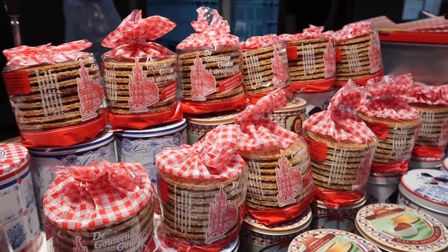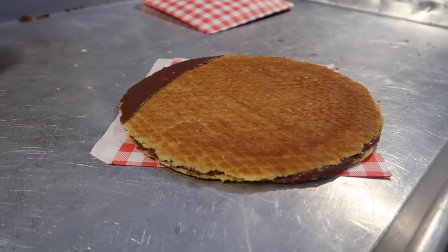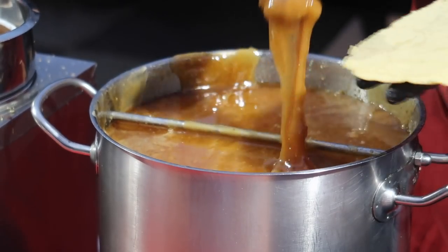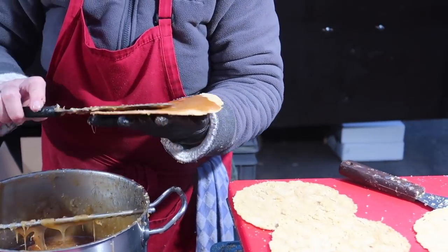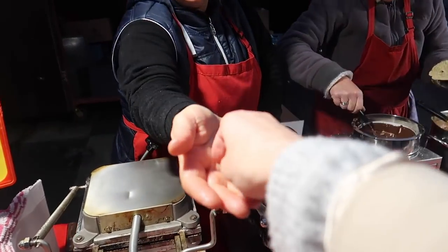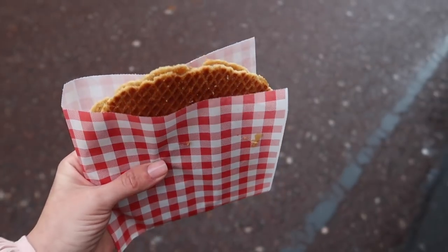I know the regular stroopwafels are good but the real deal is the fresh one. The biscuit is very very thin, then you have a layer of caramel. It's a little bit softer than the regular ones you would buy in a package and it's warm, which is the best part. Then another layer is put on top — it's huge. It costs 1 euro 50 and you just have to try this for yourself.